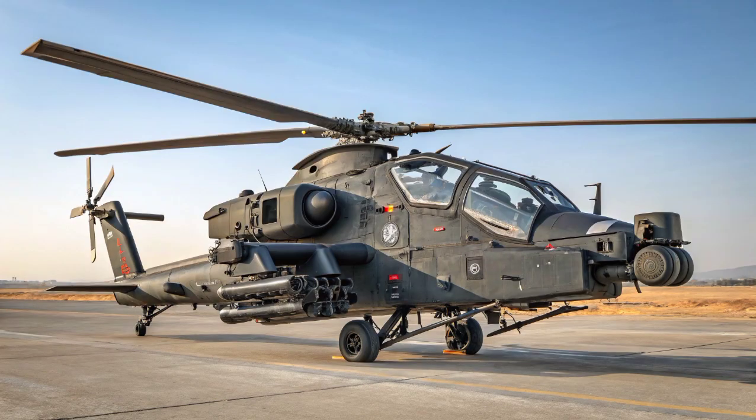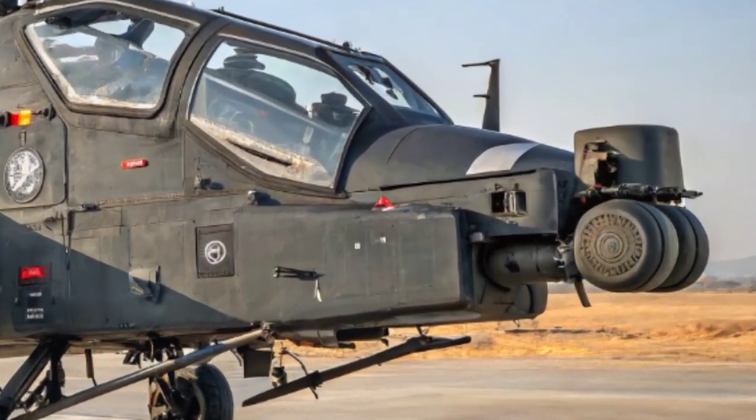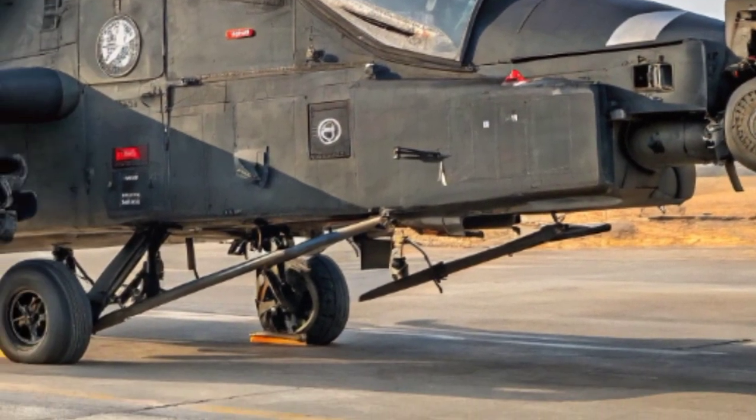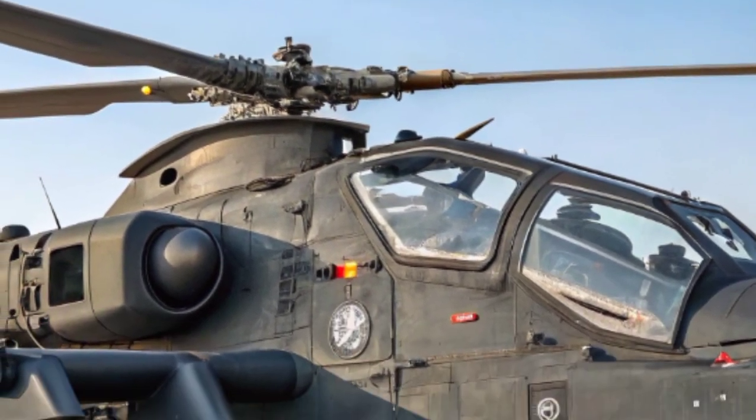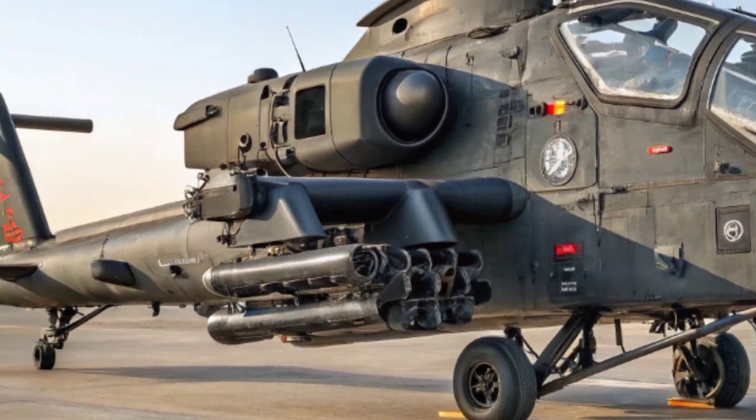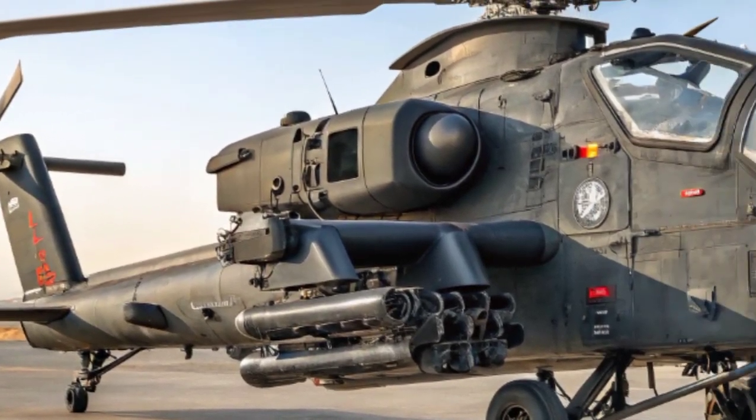Additionally, the Rudra can be armed with 70mm rocket pods, air-to-air missiles for self-defense, and even bombs depending on mission requirements. Its weapons are integrated through an advanced fire control system, ensuring accurate strikes and minimal collateral damage.